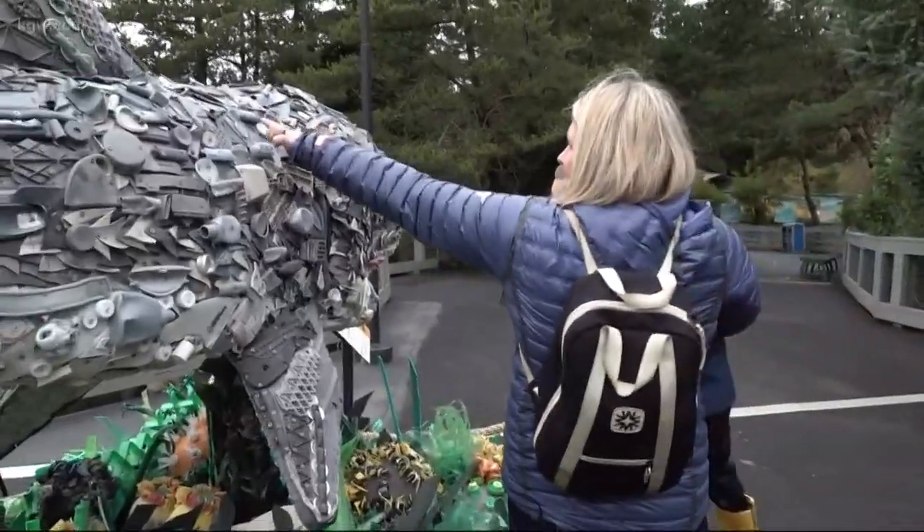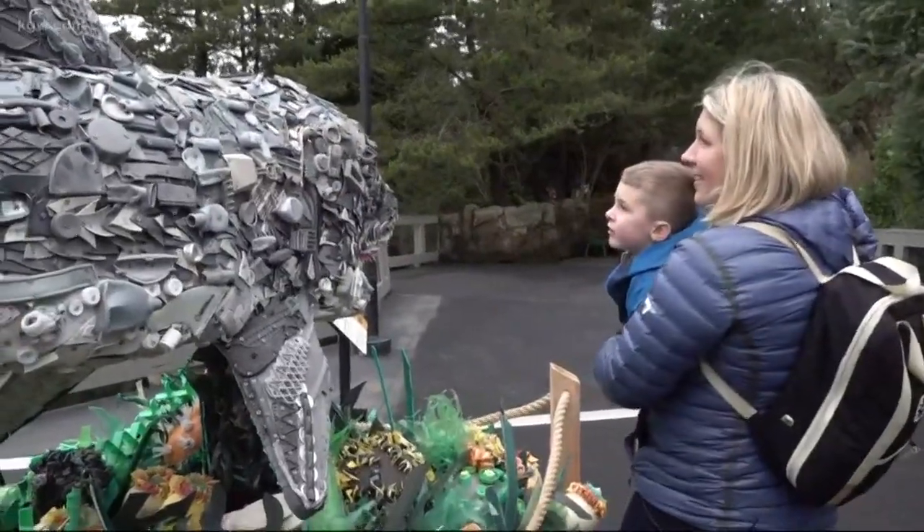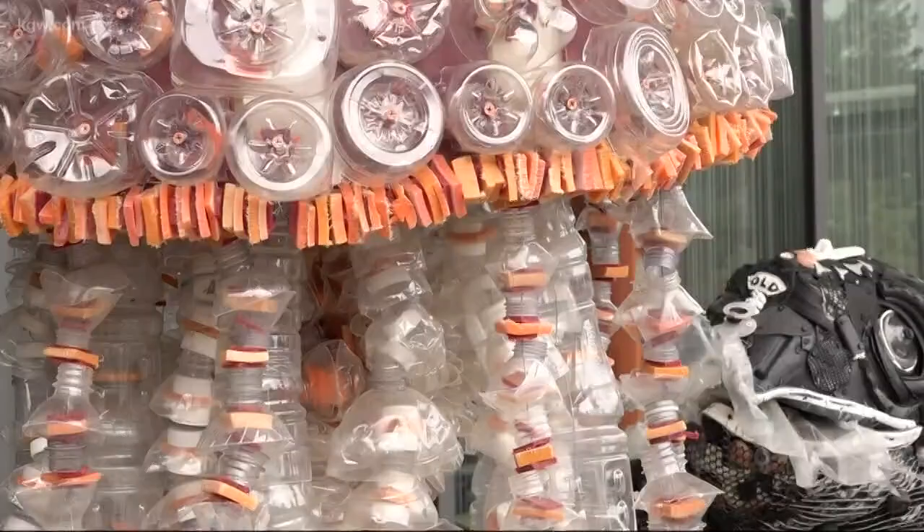Do you know what this is? A lighter. An entire sea jelly bloom made of plastic bottles. We want guests to think about and look at that plastic, spend some time with the sculpture and really think about where did this come from? How did this get into our oceans? Why is it here?